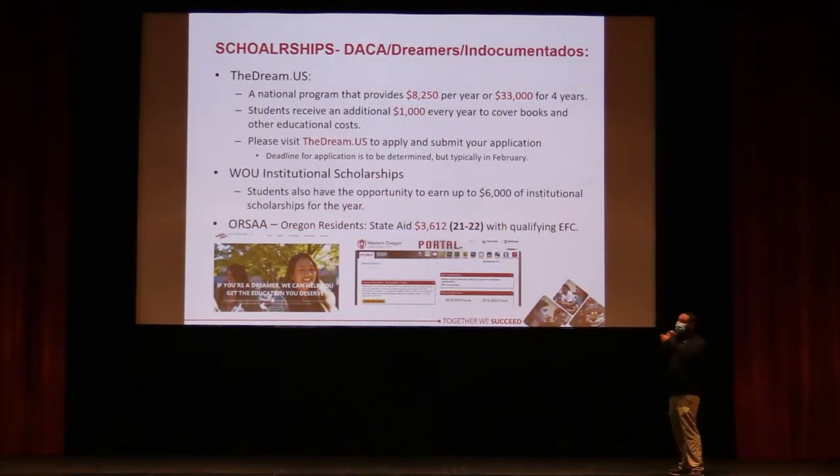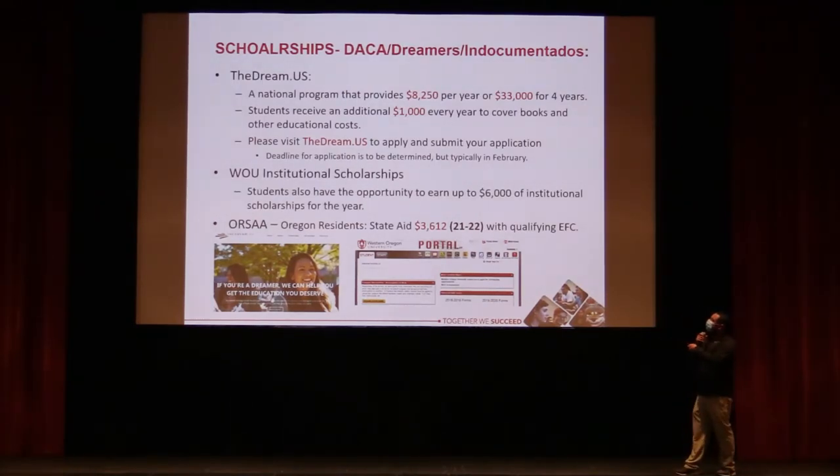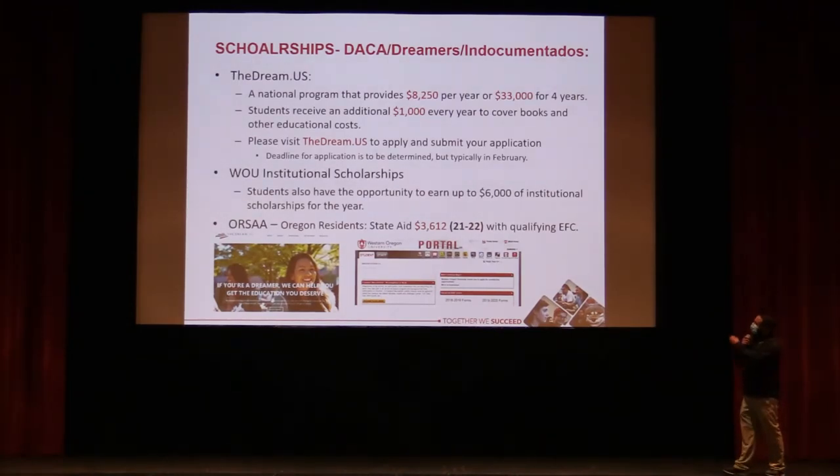For undocumented students in the DACA program: they're not eligible for federal aid, but they can apply for state aid through the ORSA application. The Dream.US scholarship is available to DACA students and provides up to $33,000 over four years ($8,250 per year), plus a $1,000 stipend for books and supplies. Western is one of very few schools in Oregon currently accepting the Dream.US scholarship. DACA students are also eligible for institutional scholarships.